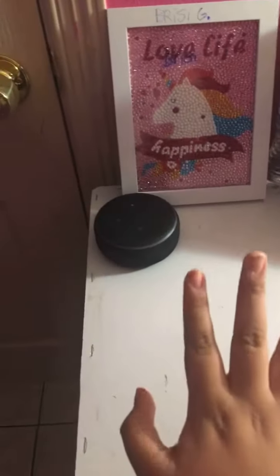The first thing I have is this cute decoration that says 'Love Life' with happiness. Next I have my Alexa, which needs a charger, and I have my water bottle just in case I get thirsty when I'm in school.